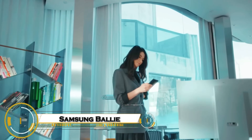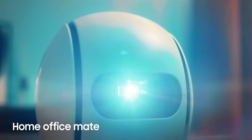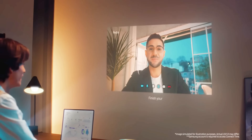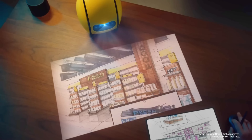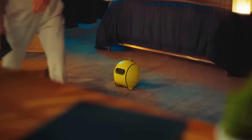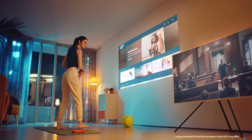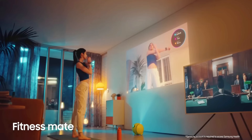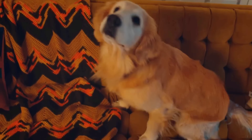Samsung Balli is an innovative AI-powered companion robot designed to enhance smart home experiences. Shaped like a rolling ball, Balli combines advanced AI capabilities with Google's Gemini technology to deliver personalized assistance. It can autonomously navigate your home, manage smart devices, adjust lighting, set reminders, and even greet guests at the door.